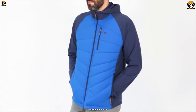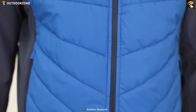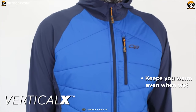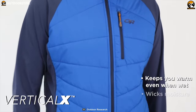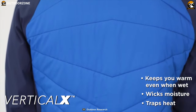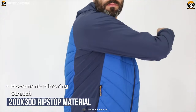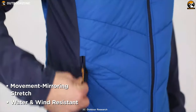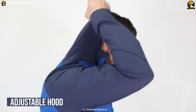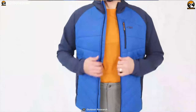Stay warm and dry on your next hiking trip with the Outdoor Research Refuge, a super comfy and insulated jacket that ensures you always get the needed warmth that you desire. It comes with Vertical X high-loft insulation that delivers resiliency, breathability, and stretch in a jacket that keeps you warm even in wet conditions. This jacket's 100% polyester 20D x 30D ripstop material does an excellent job of water and wind resistance so that you can stay comfortable wherever your journey takes you.